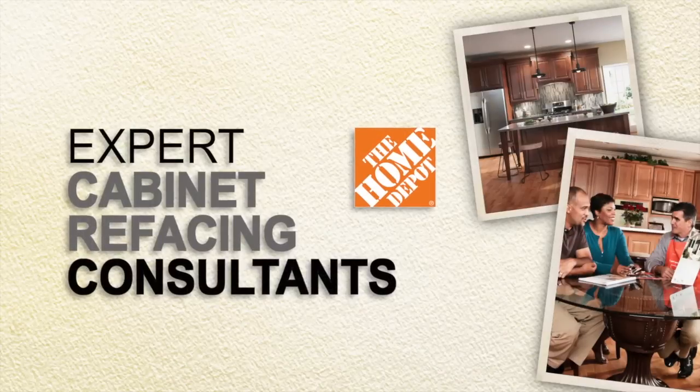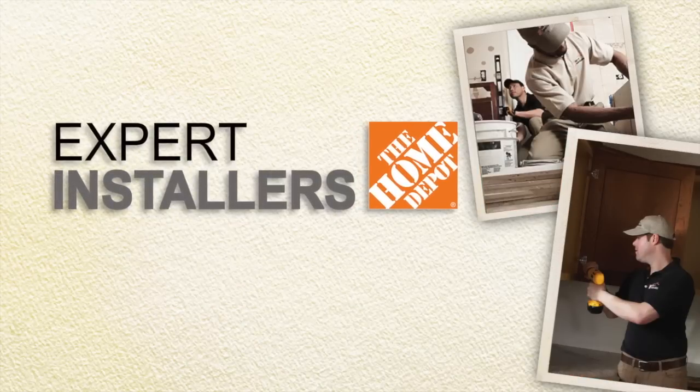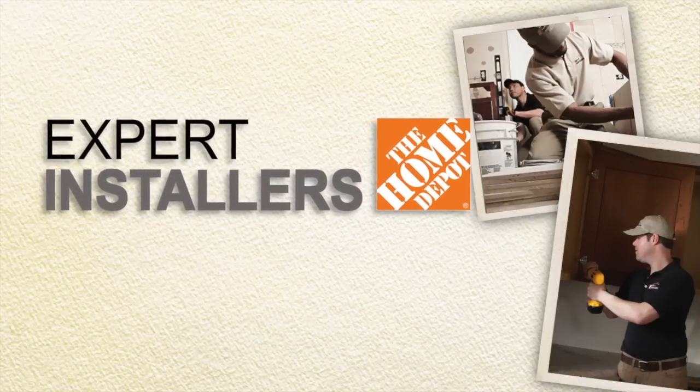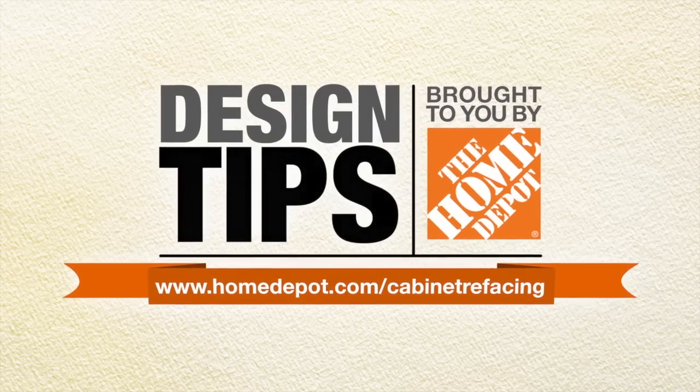Whether you're updating or renovating, our cabinet refacing consultants and installers are ready to help with the products and services to bring style, functionality, and personality to your kitchen.